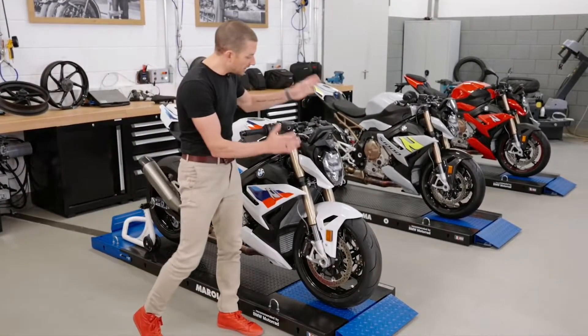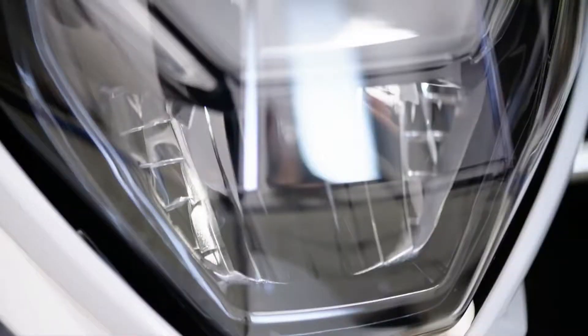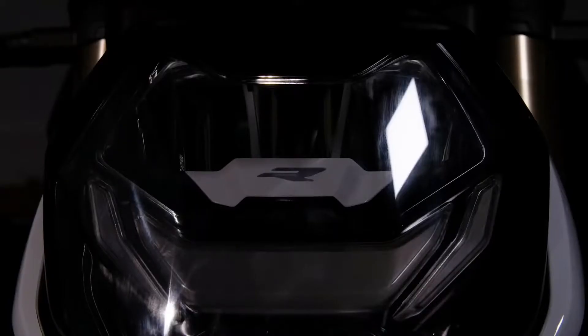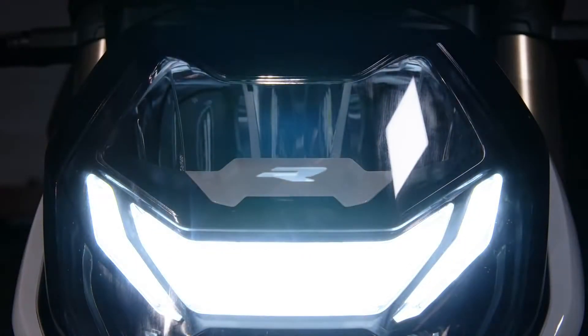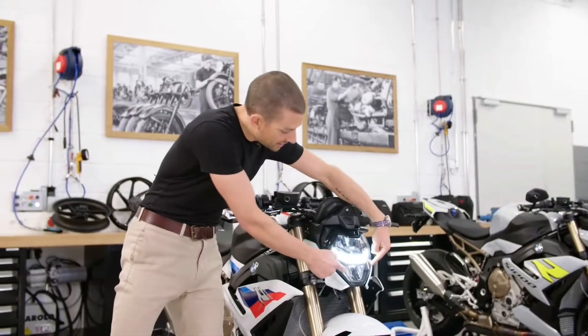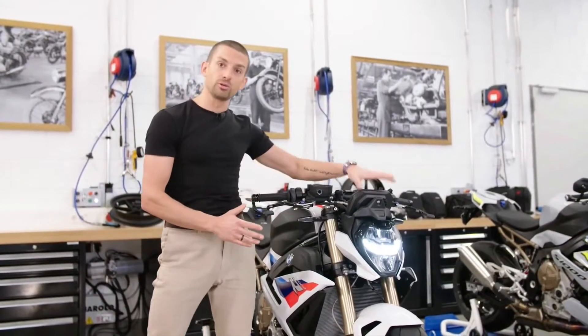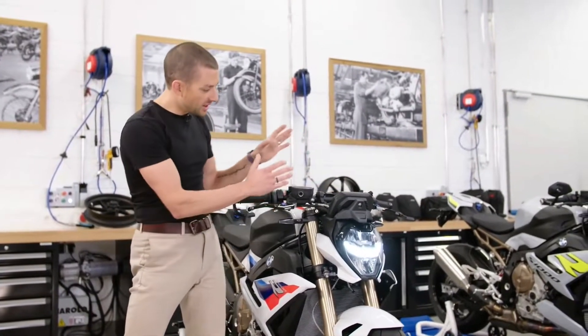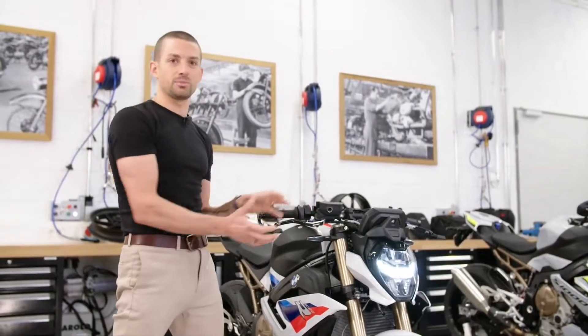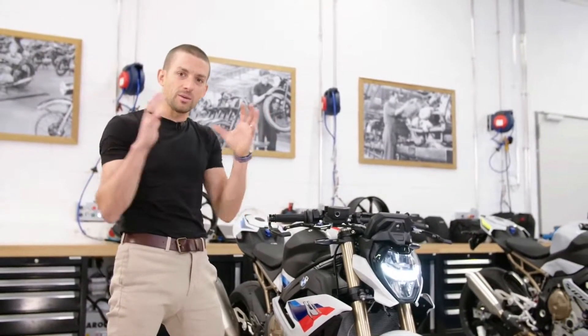In the front we have a new headlight — full LED as standard — and it's very narrow and very short compared to the old one. If you go for the optional headlight pro, you get the daylight riding strip including our BMW R logo and adaptive cornering lights. Also standard on the new bike is a full TFT display, nicely integrated into the front — very compact and tight, so the head is a lot slimmer than before.